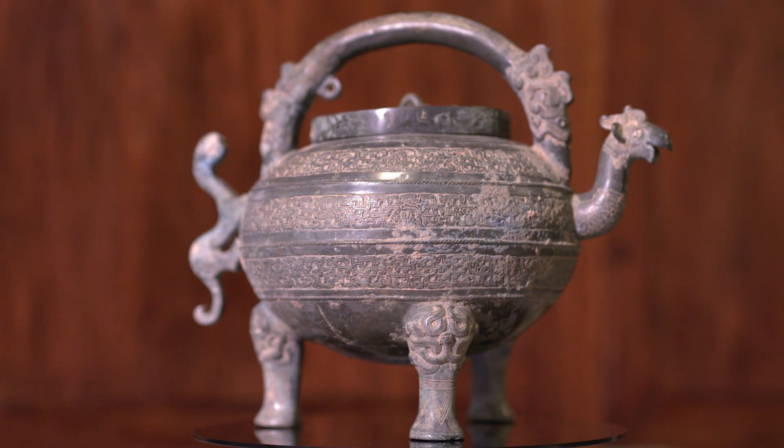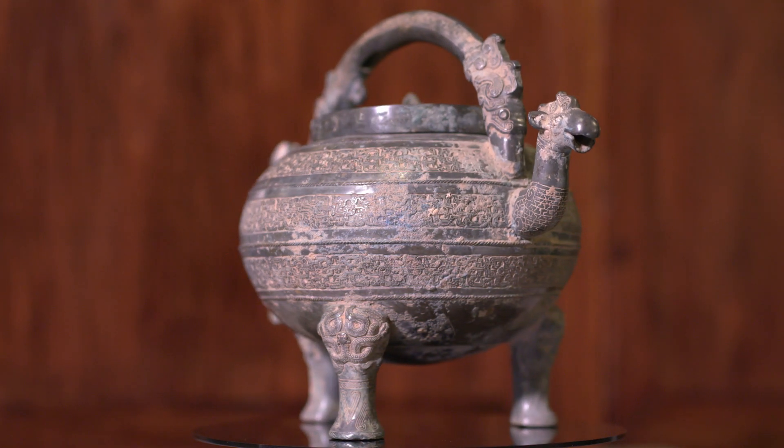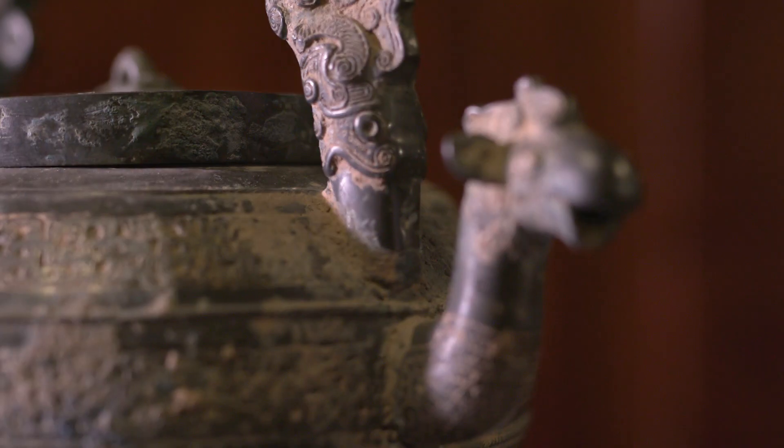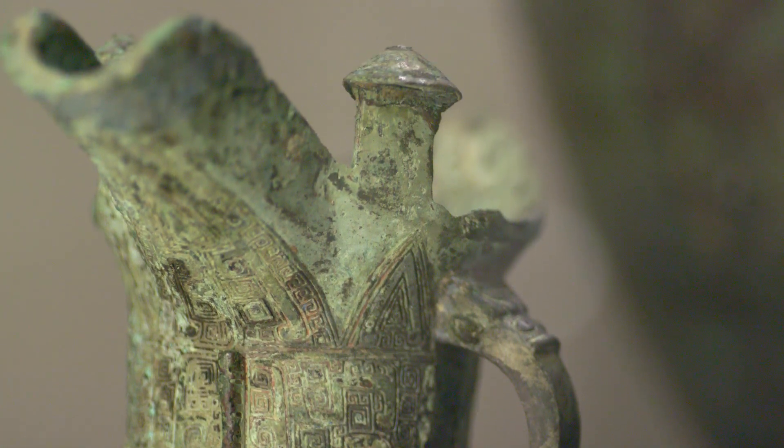Bronze, and bronze vessels in particular, was also revered since the earliest civilizations in China. These vessels were symbols of status, used in ritual worship of ancestors, and buried with the dead to accompany them in the afterlife.